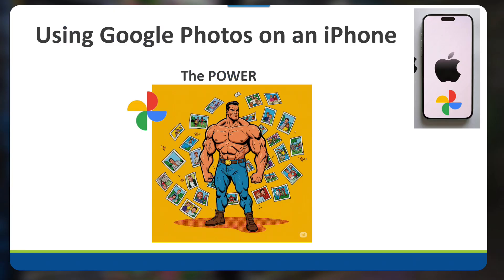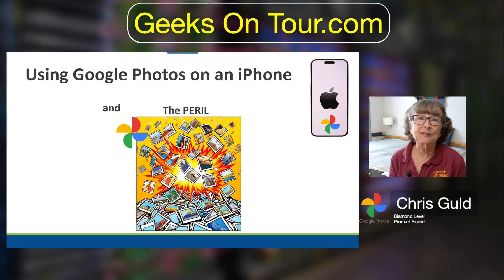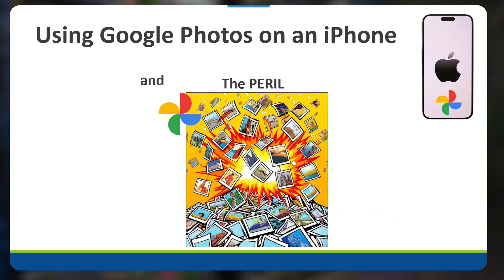Using Google Photos on an iPhone I think can give you some extra power. Google Photos and Apple Photos are very similar in their features, but I think Google has some powerful advantages. But those advantages come with some peril as well, especially when it comes to deleting, and you need to understand that.